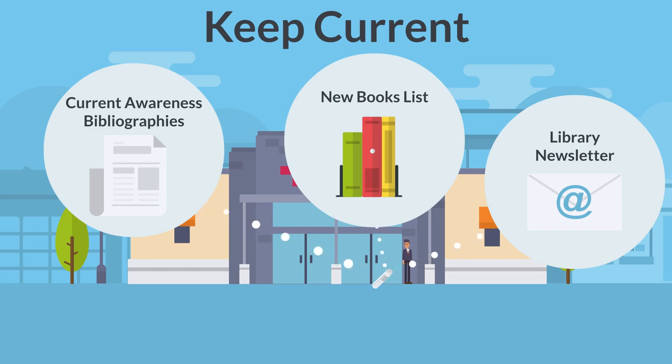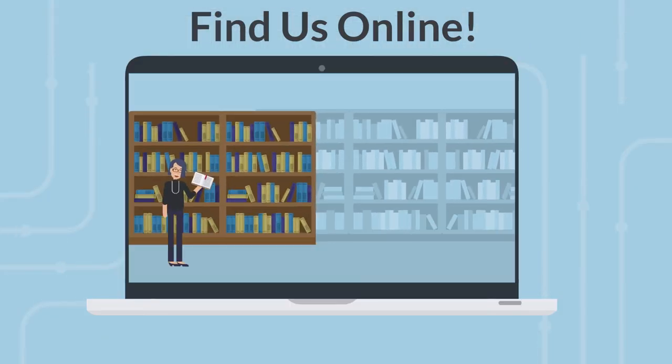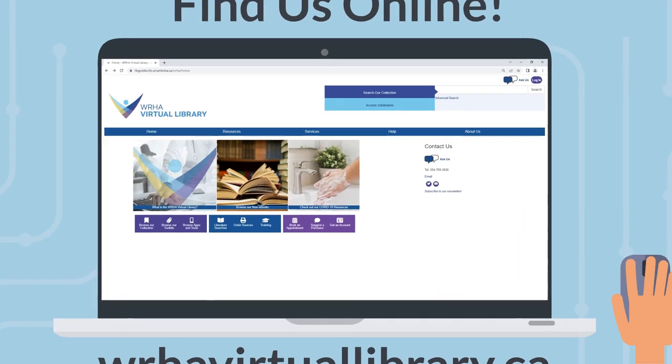You can find the subscription form on our website. As our name suggests, our library is completely virtual. This means all of our services and resources are just a click away. You can visit our website on your computer or mobile device to get started.